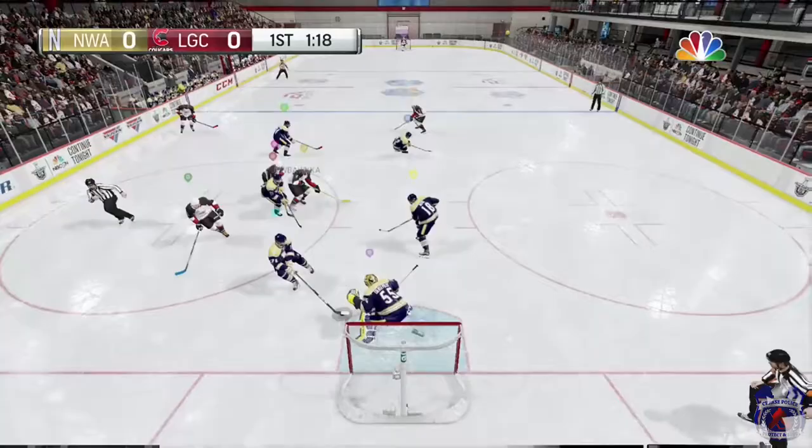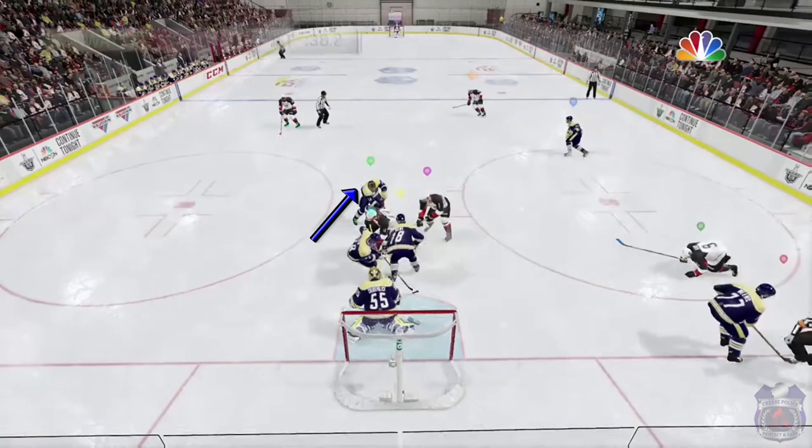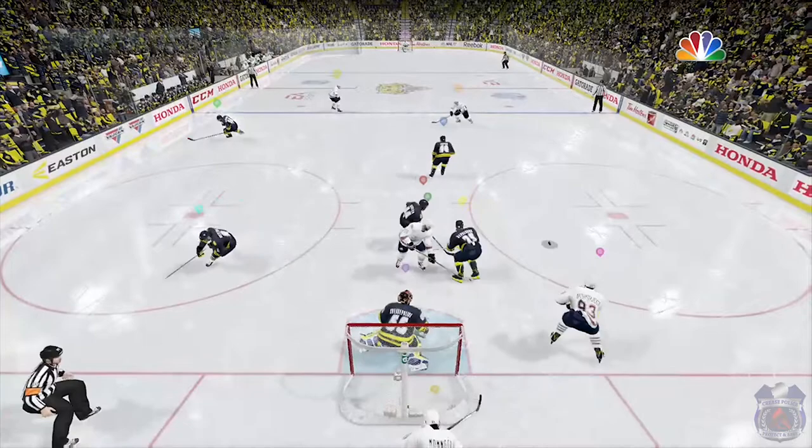When the puck is just outside the trapezoid and in the corner, most of the time I'm standing up. I'll only drop to butterfly if there's someone crashing the net for a quick centering pass. This pass has to be right in front of my goalie because I want to protect the low part of the net, since from that close it's going to be tough for that skater to try and lift the shot up high.